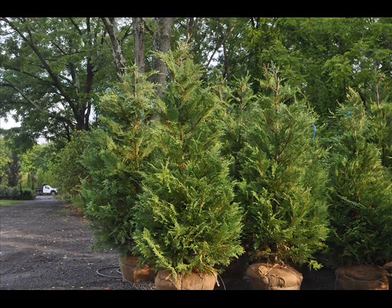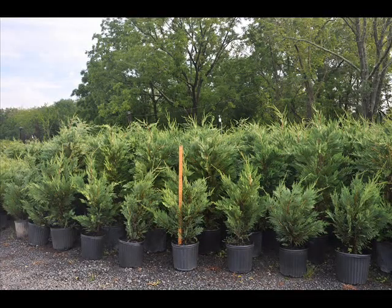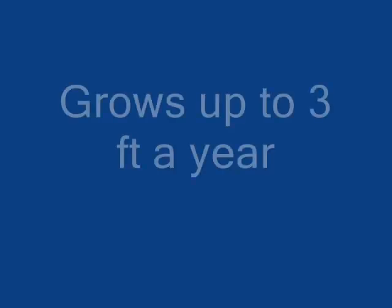We deliver this plant in three forms: bare root seedlings, potted plants, or large balled and burlap trees. We can also install for you. Give us a call at 215-651-8329 for your Leyland cypress.